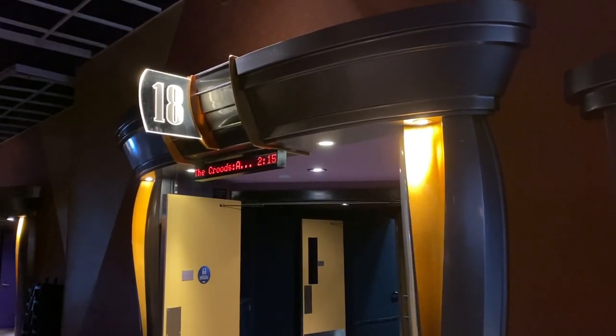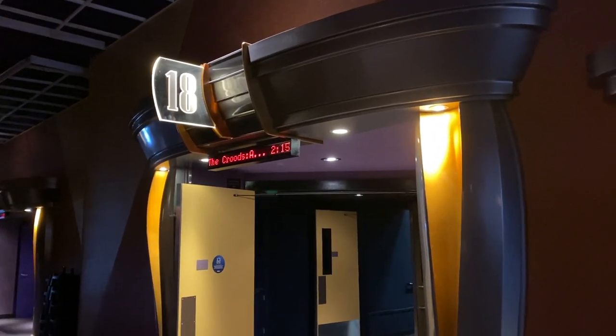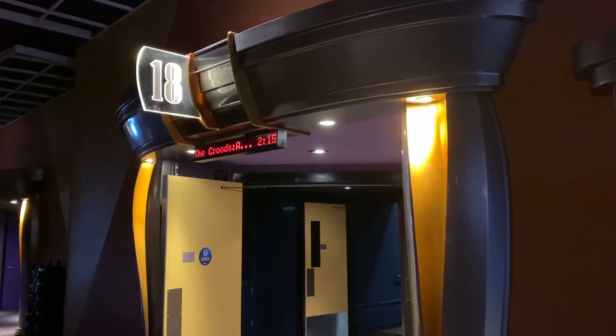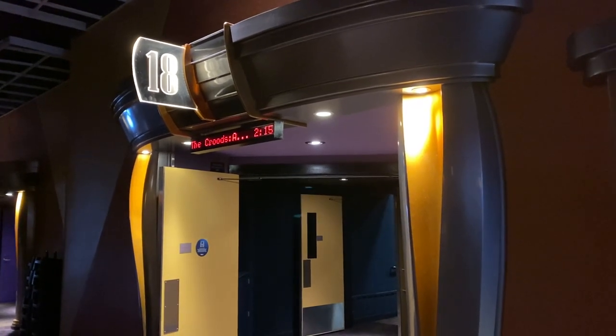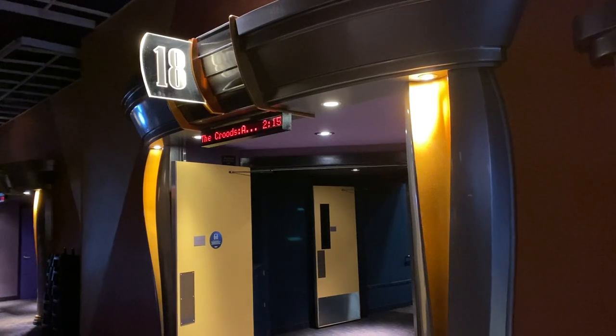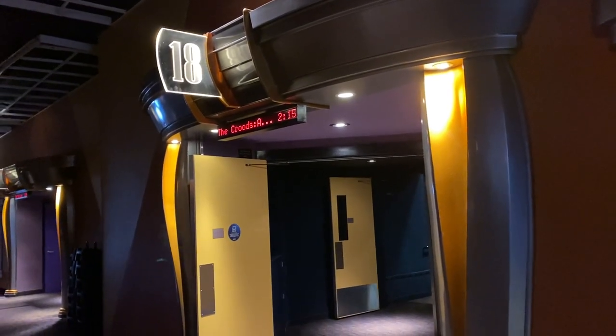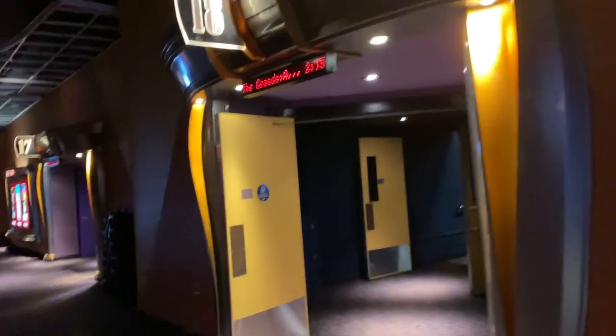Hi, this is Clary Cox. I'm going to walk you through the safe experience at Harkins for our Black History Month movie. Students are going to be entering at a time when no other people are here, so we'll be the only ones entering into the space. They'll be directed to come to Theater 18 and come in through the Theater 18 doors here.